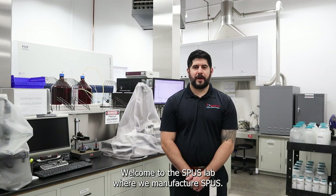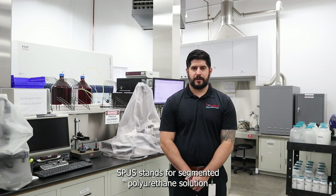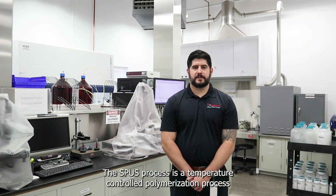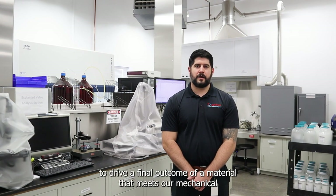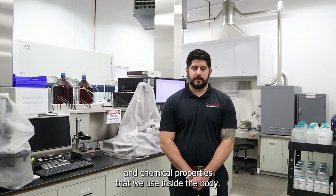Welcome to the SPUZ lab where we manufacture SPUZ. SPUZ stands for segmented polyurethane solution and is the building block for all of our artificial parts. The SPUZ process is a temperature-controlled polymerization process with a unique blend of raw materials, initiators, extenders, and terminators to produce a final material that meets our mechanical and chemical properties to be used inside of the body.